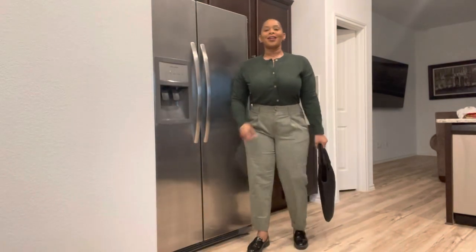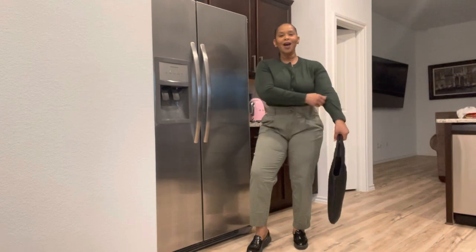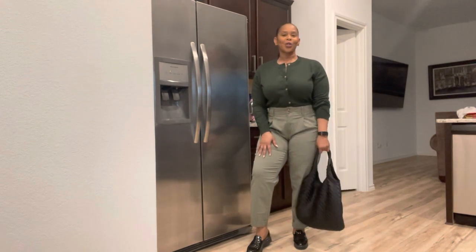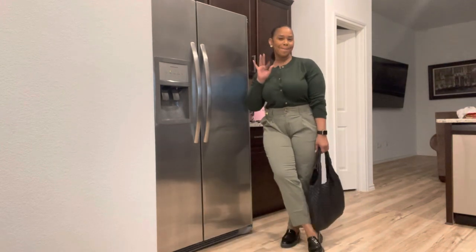So yeah guys, we got one more day and then the weekend is upon us. Of course I will see y'all tomorrow. Have an amazing day. Bye.